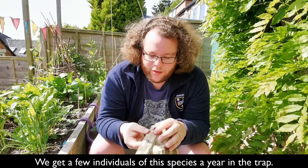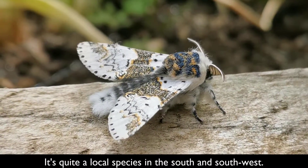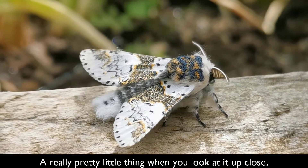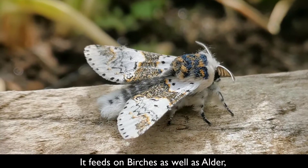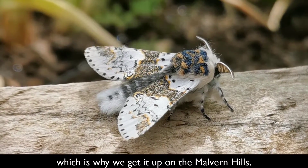We get a few a year of this — quite a local species in the south and south-west. Really pretty little thing when you look at it up close, really fluffy. It feeds on birches as well as alder, which is why we get it up on the Malvern Hills.